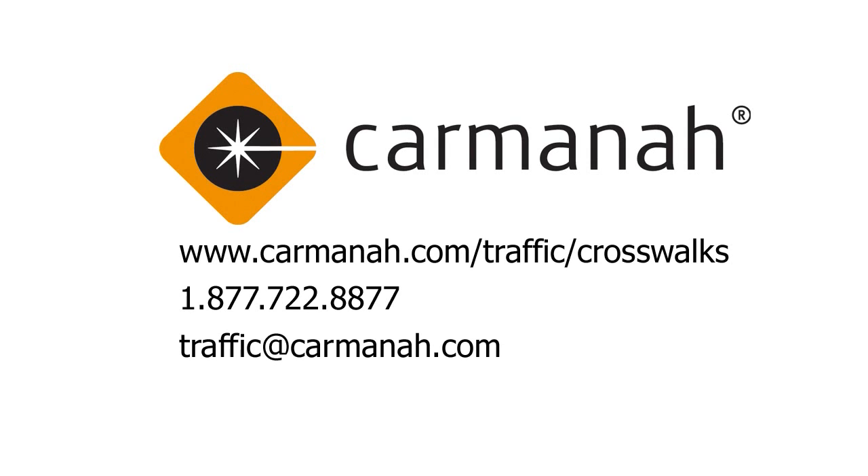Find out how RRFBs can help your community by reaching out to the experts at CarManna today through website, phone, or email.